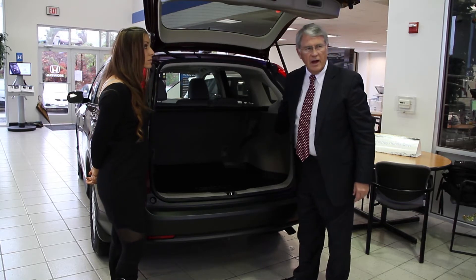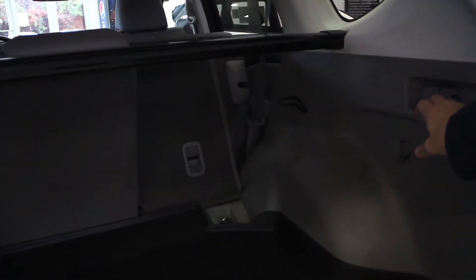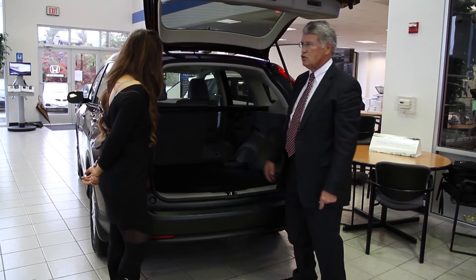When you need extra cargo space, you just grab this lever here and the seat will come down. That's nice — it's very easy. And it's split in a 60-40 fashion, giving you flexibility, so you can still have passengers there as well.